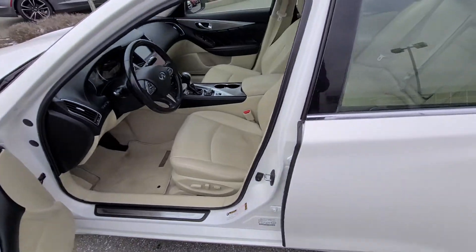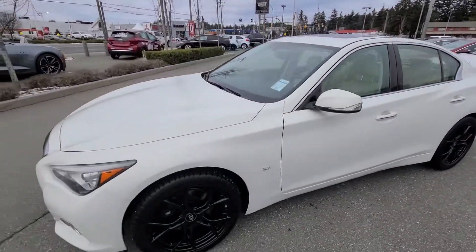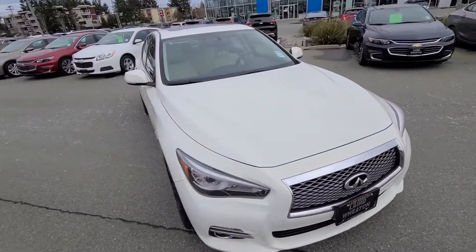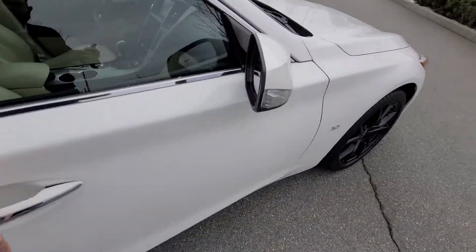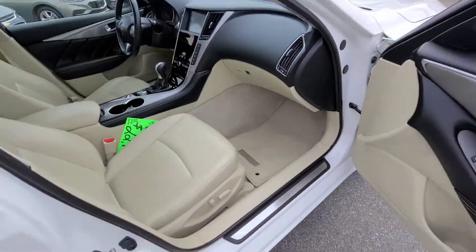It does have the power seat that you inquired about — power driver's seat. This is a 2015 Infiniti Q50 all-wheel drive with only 65k. And you're actually going to have a power seat on both sides, which is nice.